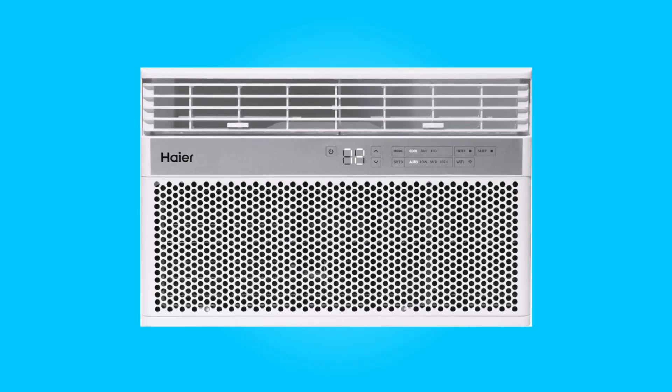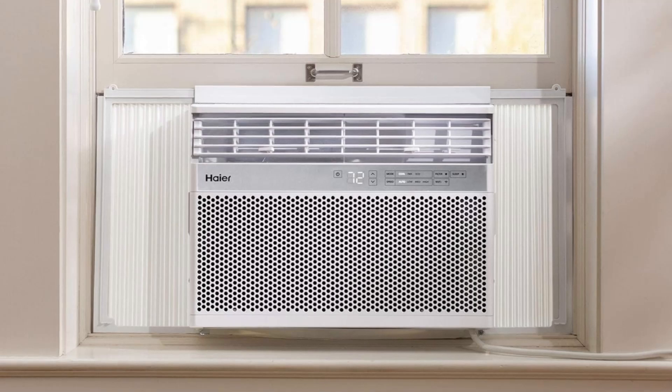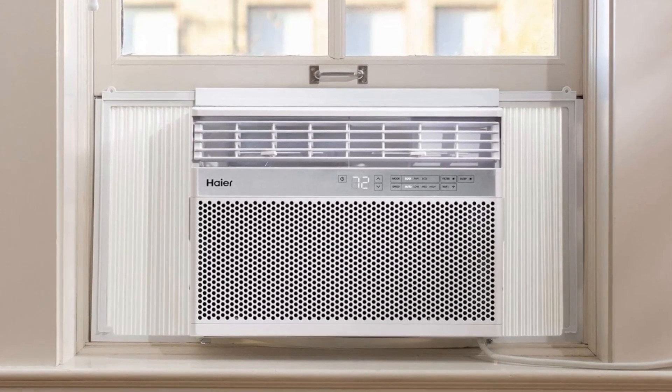Introducing the Haire 10,000 BTU Window Air Conditioner, a cooling solution that combines efficiency, convenience, and modern technology.